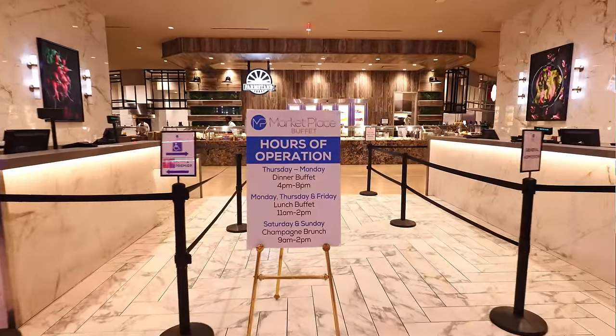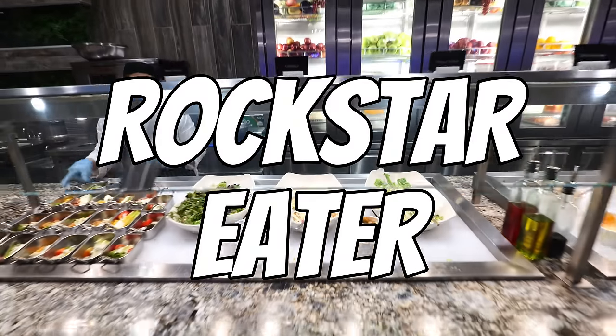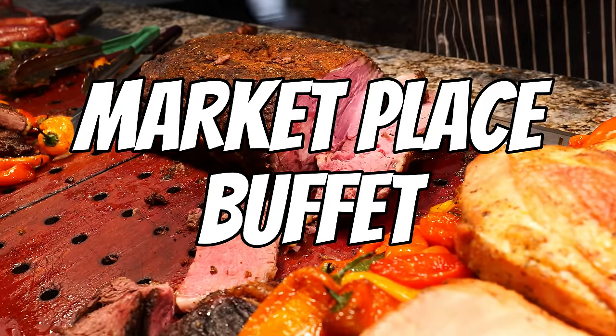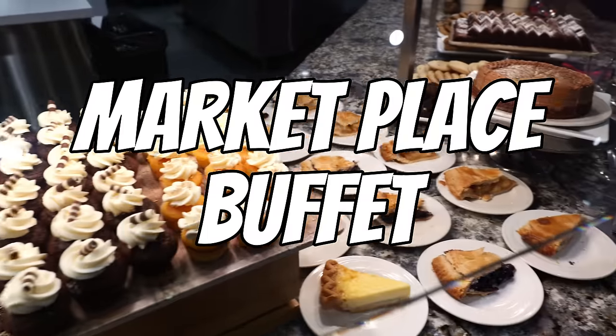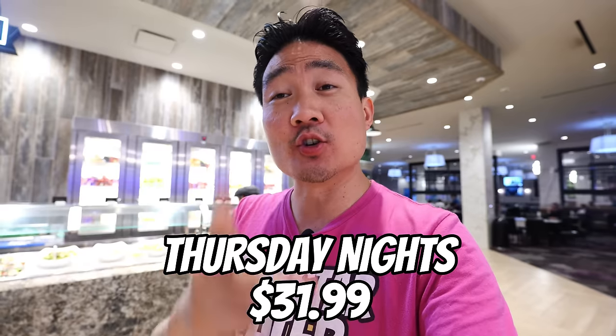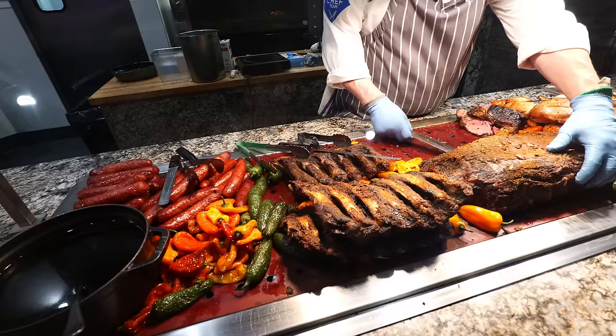I'm going to be heading into this buffet at 4 p.m. opening time, which means they're going to be fully stocked. Tonight it's $31.99 a person. You do want to check on the website because the prices are different depending on when you come, and there's always going to be different menu items.